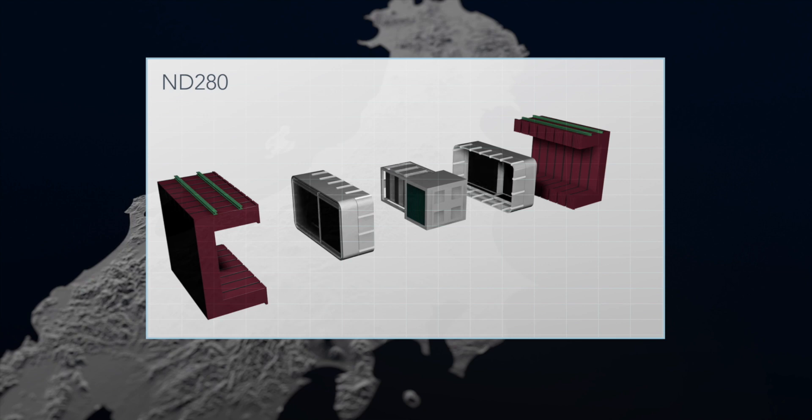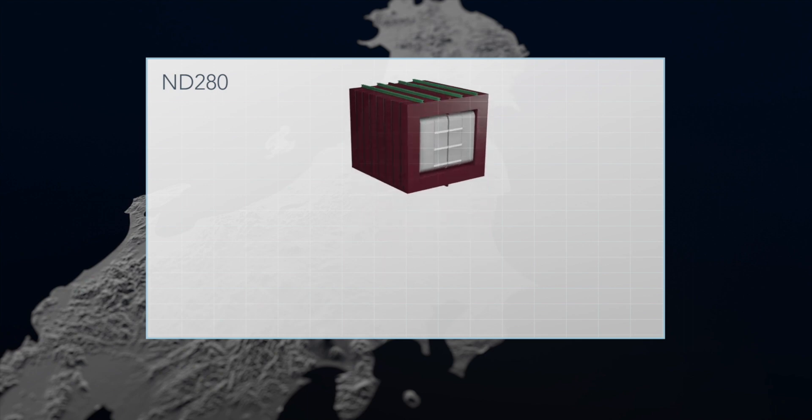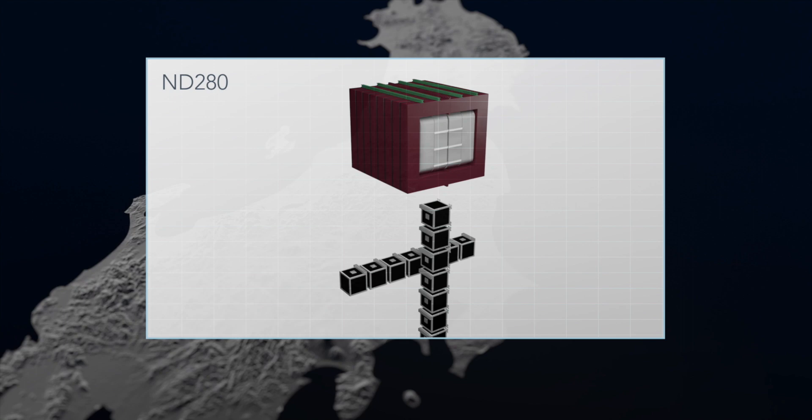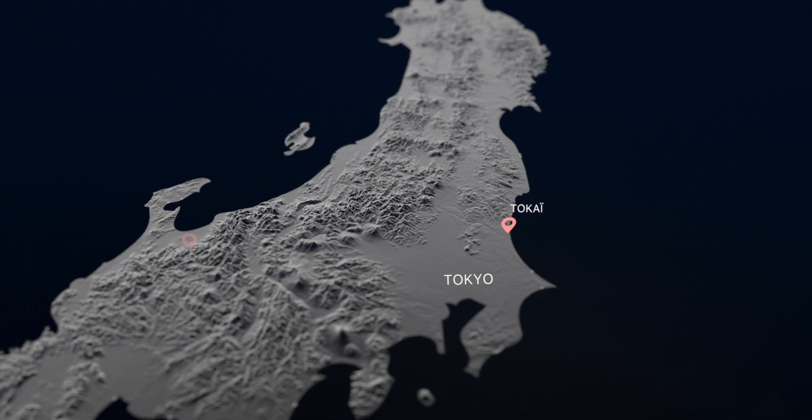This detector was designed to measure the number of muon neutrinos in the beam before any oscillations occur. It's coupled with another detector named Ingrid to precisely control the direction of the beam. The data is collected and stored in order to compare these characteristics with the beam at Super-Kamiokande.